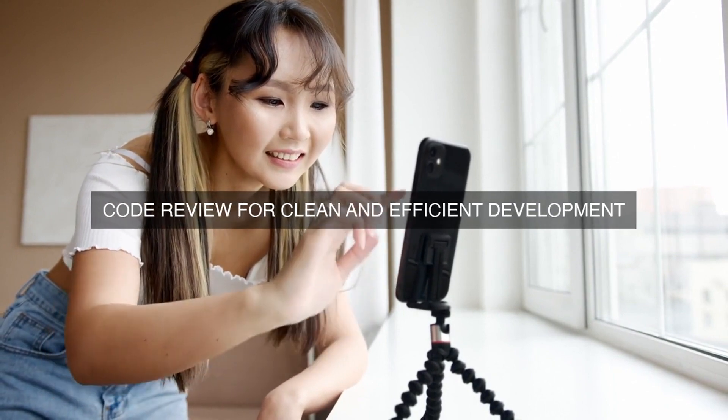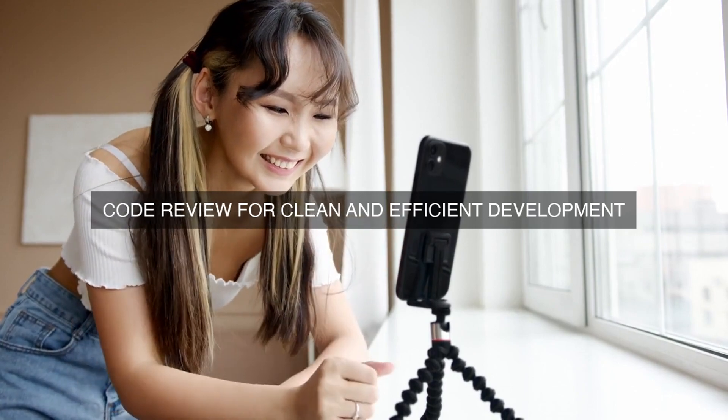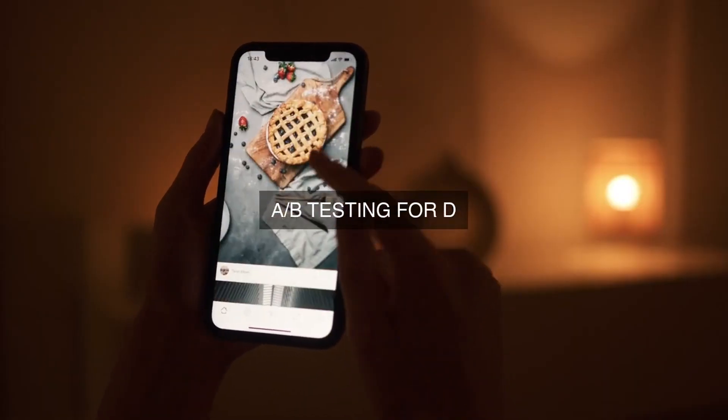Beyond functional testing, we also conduct rigorous performance testing to ensure that the app can handle a large volume of users, transactions, and data. This includes stress testing, load testing, and scalability testing, which help us to identify and address performance bottlenecks and optimization opportunities.